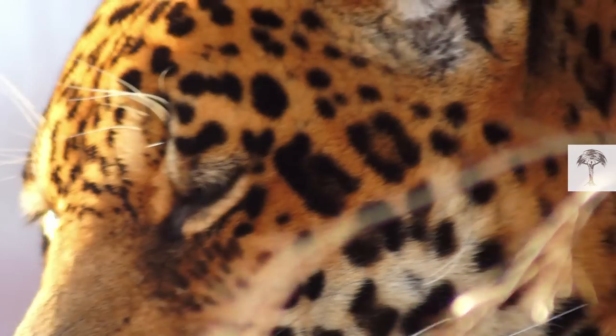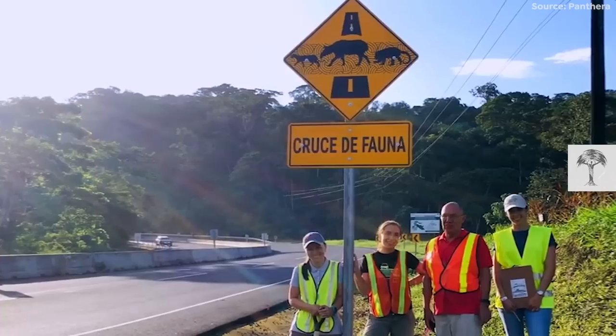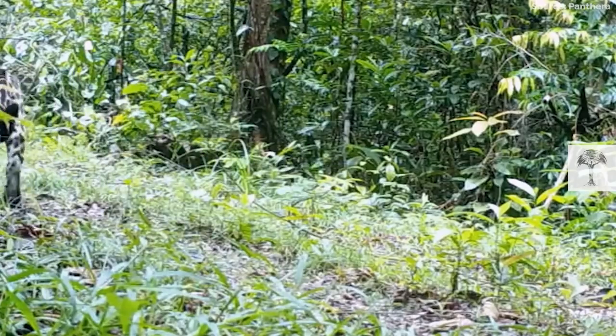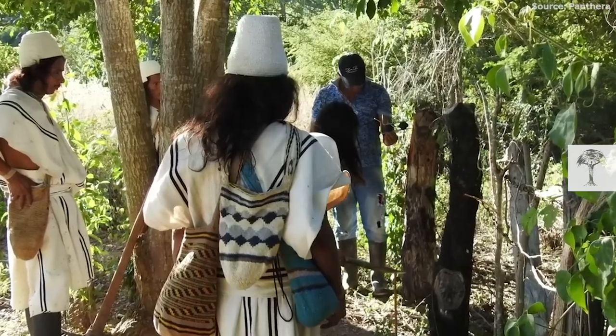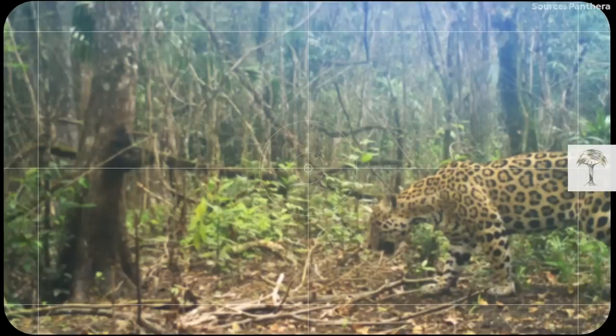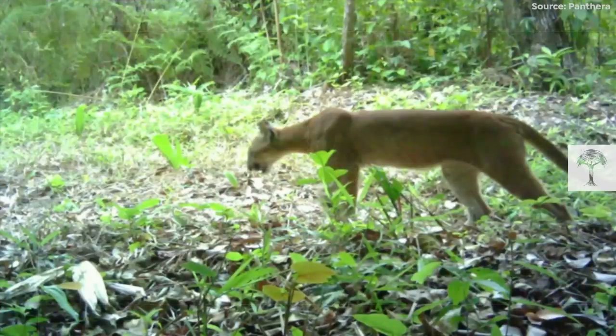But how exactly does the program work? Country by country, the team begins by mapping jaguars' presence and the corridors through which they live and move. Using this data, Panthera partners with local communities and governments to support land developments that are ecologically sustainable and allow safe passages for jaguars and other wildlife.